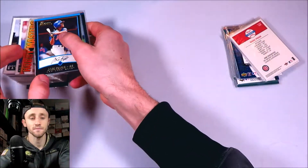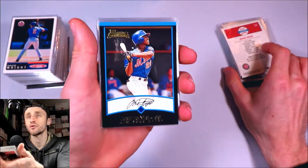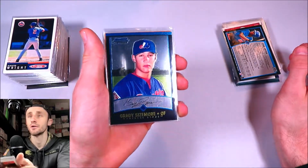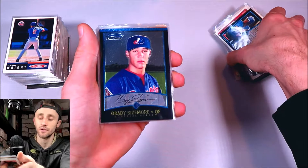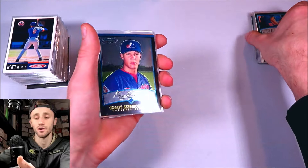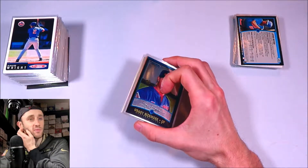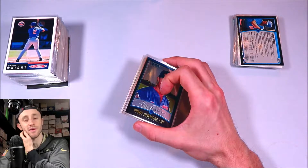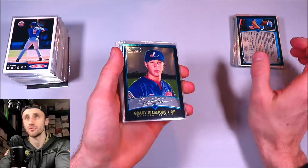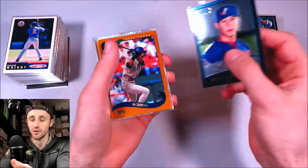Still in 2001 — we got 2001 Bowman, Jose Reyes rookie card. Got a Grady Sizemore Bowman Chrome rookie card. Grady Sizemore had a phenomenal career — he was just a really, really good athlete. Injuries plagued his career unfortunately, he would have been the real deal. You look at some of his stats early on, he was pretty comparable to Mike Trout. He really had some numbers that were Mike Trout level stuff until injuries kind of hurt him a lot.